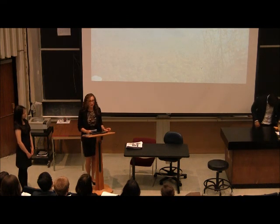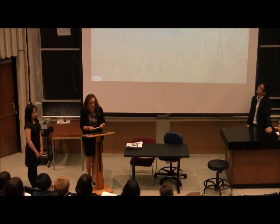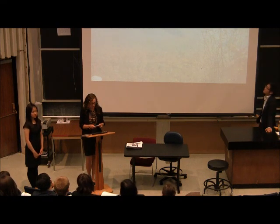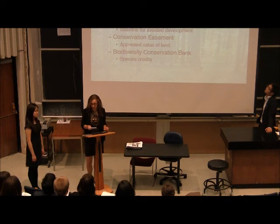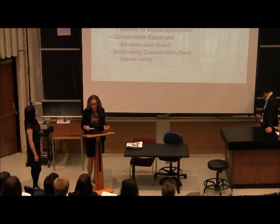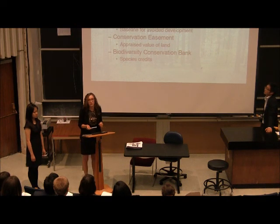In compiling data for these case studies, our team encountered several data gaps that restricted the comprehensiveness of our cost-benefit analyses. These data gaps included intellectual mechanisms that had not been fleshed out in the literature or applied in the marketplace in New York State, as well as raw data we were unable to attain for the tracts of land we studied. Most data gaps we encountered fell under the umbrella of additionality.